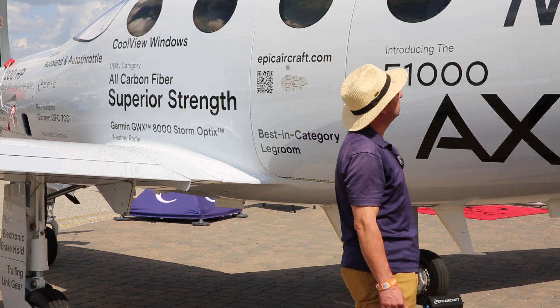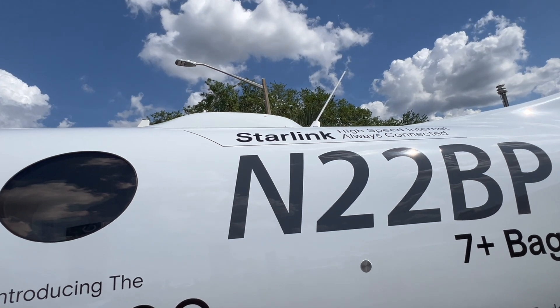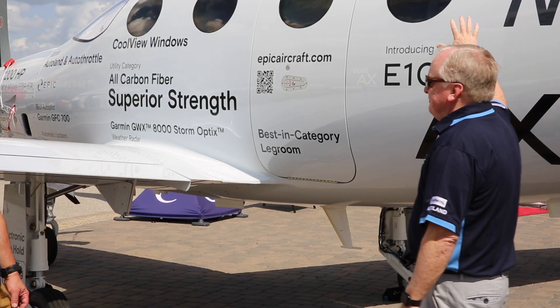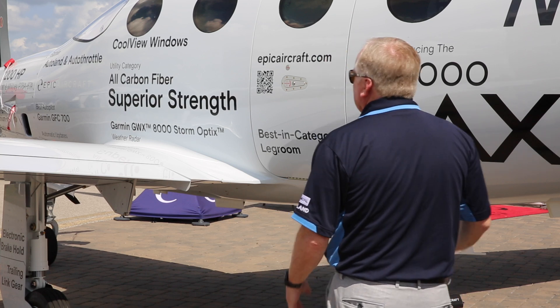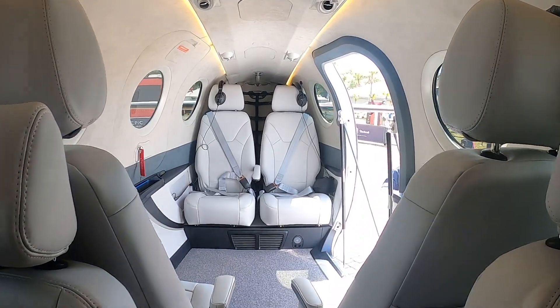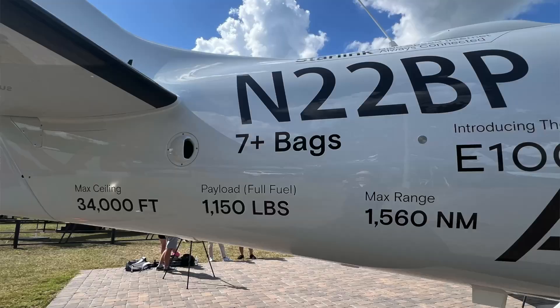Up on top, we've just come out with the Starlink mini enclosure. We've got the first implementation, I believe, on an airplane of an external mount for a Starlink mini — to have high-speed internet all the time. That coincides with Starlink's new lower pricing for aircraft. It's now 1,150 pounds of payload after full fuel, so it's really still the leader, even more so.